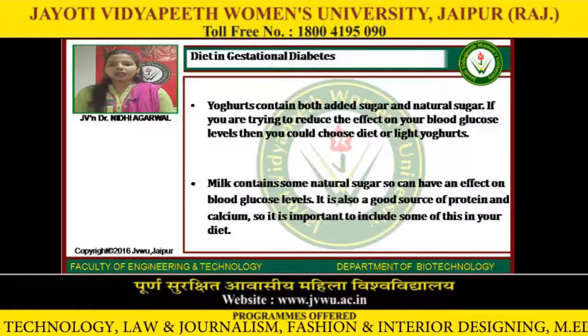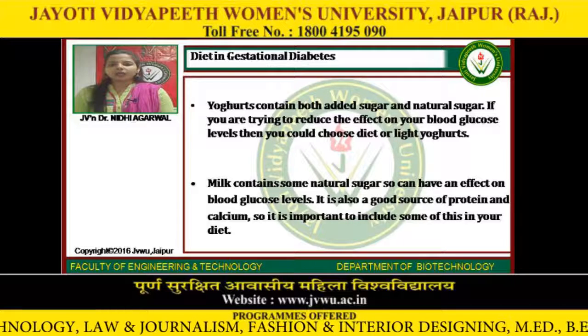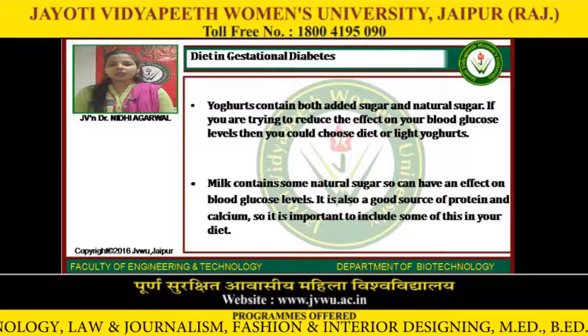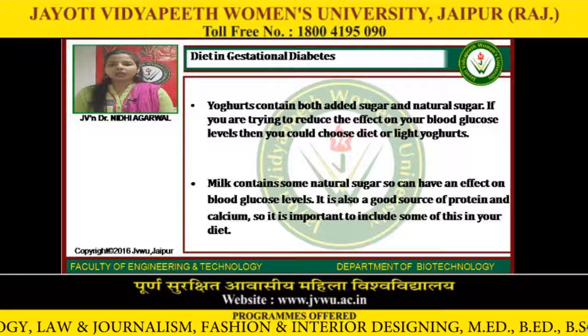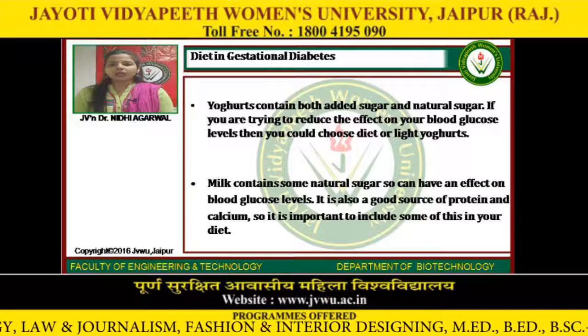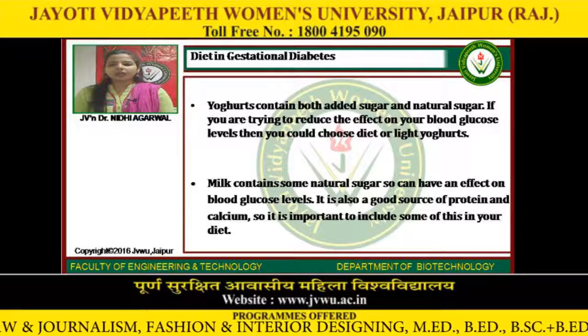If you want some sweets or biscuits, have a small portion and monitor the effect it has on your glucose level. Fruit does contain natural sugar; however, it also has many other health benefits. It is advisable to have 2-3 portions of fruit per day and 2-3 portions of vegetables to make up your 5 a day. Try to keep portion sizes to one handful and spread your food intake over the day. Yogurts contain both added sugar and natural sugar; if you are trying to reduce the effect on your blood glucose levels, you could choose diet or light yogurts. Milk contains some natural sugar so it can have an effect on blood glucose levels, but it is also a good source of protein and calcium, so it is important to include some in your diet.